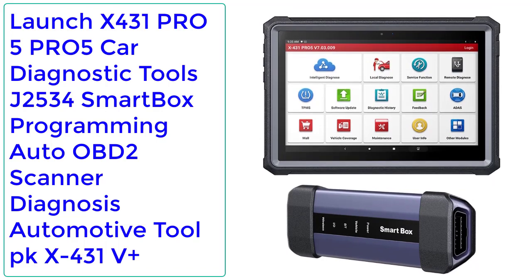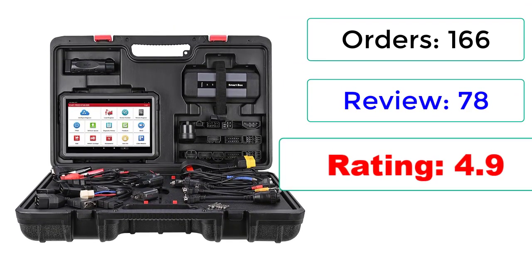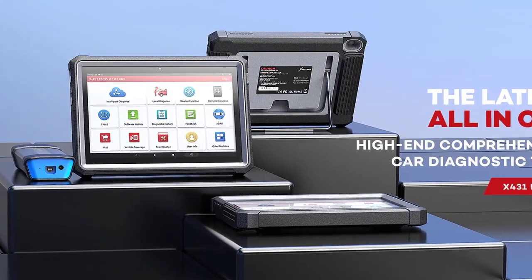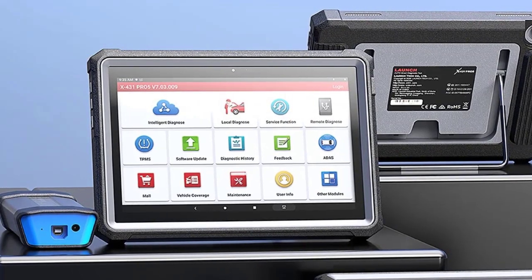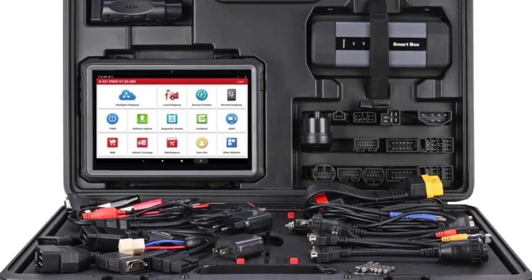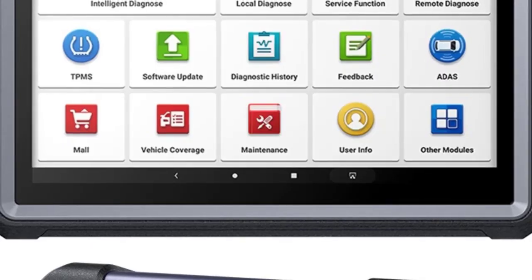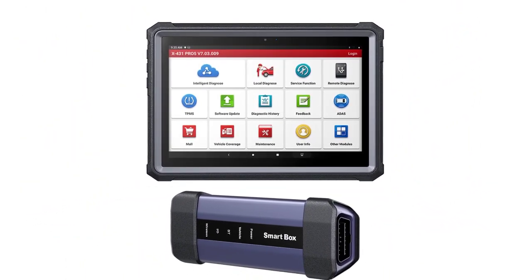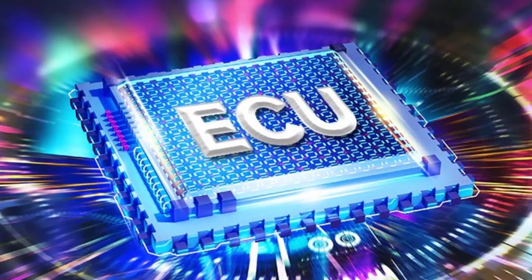Number 1: Launch X431 Pro 5 Car Diagnostic Tools, J2534 Smart Box Programming, Auto OBD2 Scanner. Orders: 166, Reviews: 78, Rating: 4.9, 30% Off. The latest all-in-one high-end professional car diagnostic tool. Newest release from Launch in 2022. All system diagnosis plus all 50 plus reset services plus active test, AQ coding and programming via Smartbox 3.0. Supports J2534, CAN FD, and DoIP. FCA AutoAuth Access. OA Level Car Coverage: 100 plus car brands, 20,000 plus models from the US, European, and Asian car markets, still expanding.